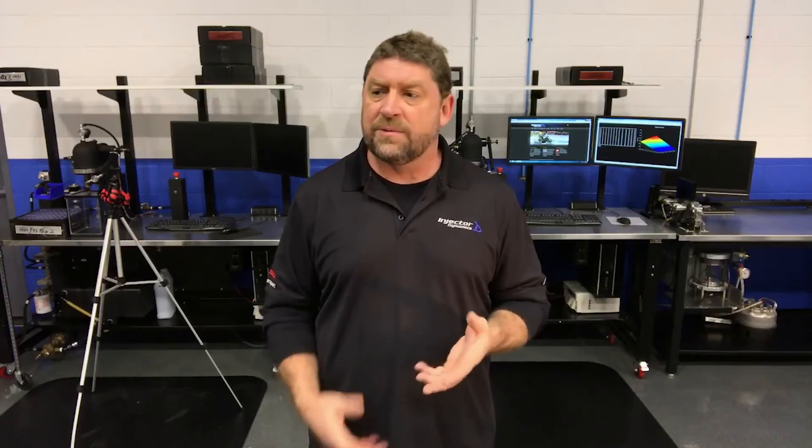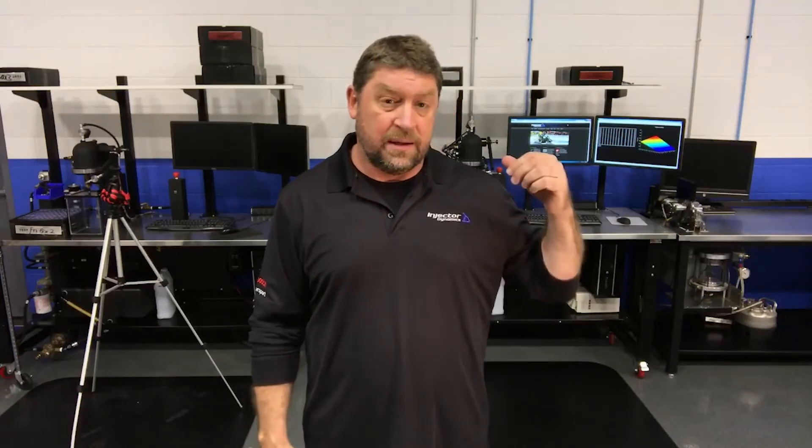We shine in that respect as well. We have about 10 development cars between the Arizona and Texas facilities. Here in Arizona I've got everything from a Miata to a GT500 — a Cadillac CTS-V, you name it. I play with those things regularly with a stock ECU or an aftermarket ECU. All those cars have Bosch Motorsport data loggers in them.